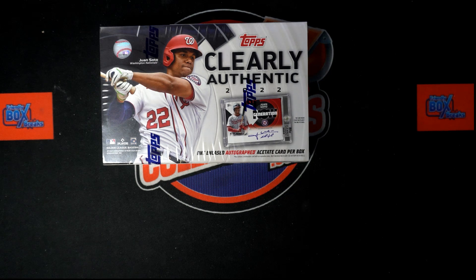This is a race for spots coming up right now. Good luck in Clearly Authentic Baseball.